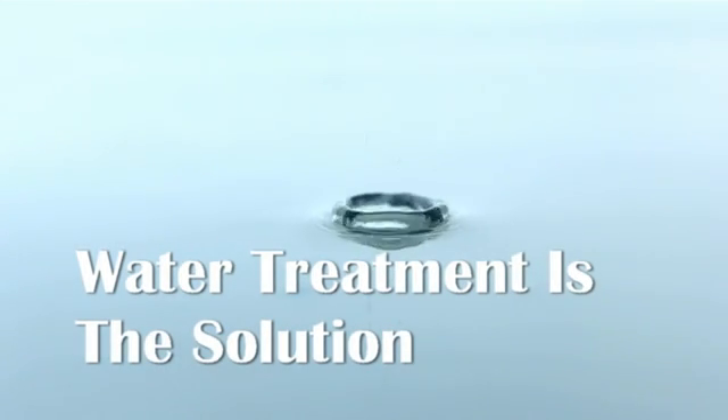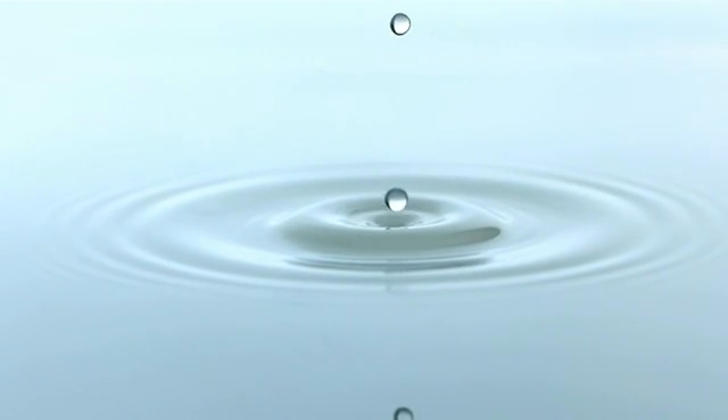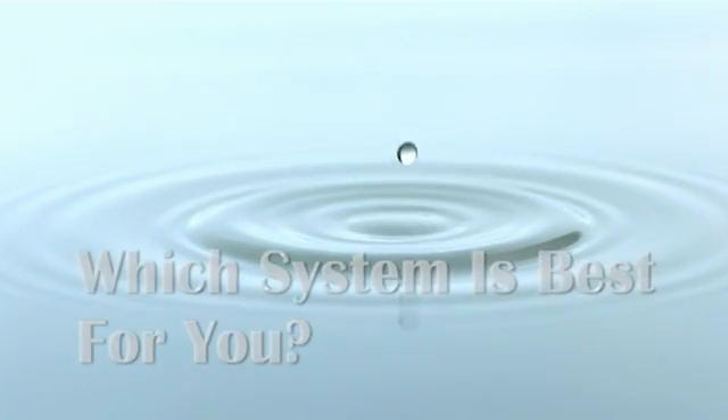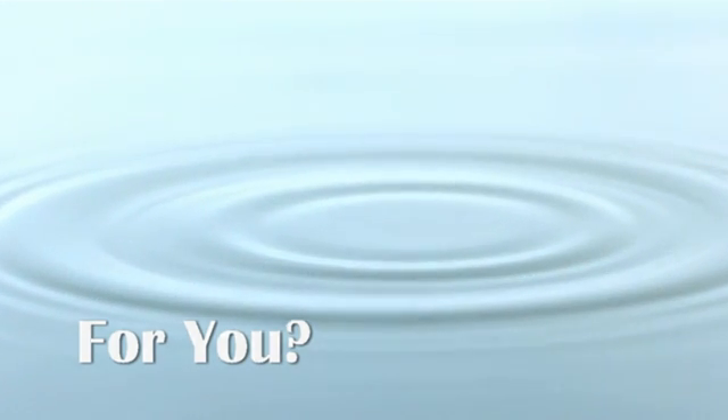If this is how you want your water to be, then getting a home water treatment system is the right step for you. However, not all home water treatment systems are created equal, and no one system fits all. It's very important to do your research and gain the knowledge you need to make an educated and informed decision.